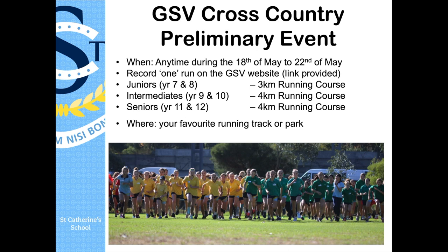The three age groups are the juniors — Year 7 and 8 — the intermediates — Year 9 and 10 — and the seniors — Year 11 and 12. The juniors will be doing a three kilometer course and the intermediates and seniors will be doing a four kilometer course. You can pick your own course, but try to make something that isn't just downhill — keep it a level playing field.